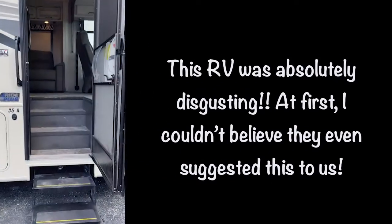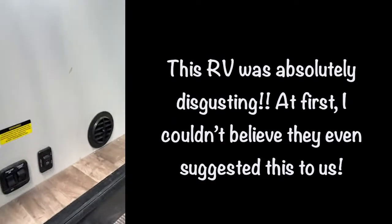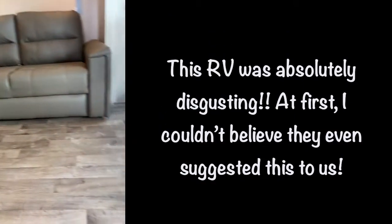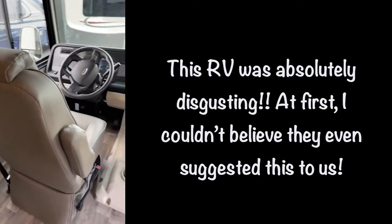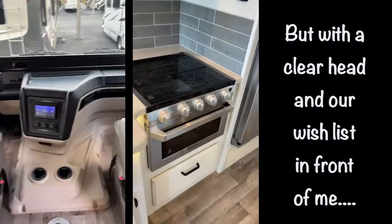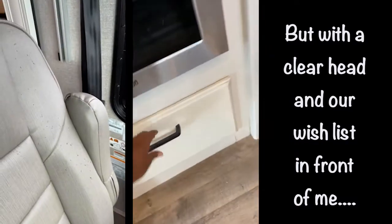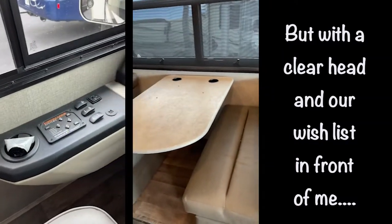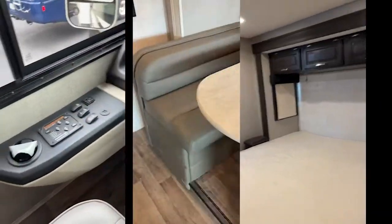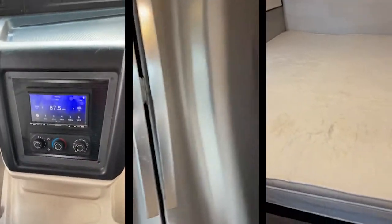Inside it was disgusting and I was like, how dare you! But he convinced me to get off the RV, clear my mind, and get back in with my wish list. And it actually had everything we were looking for, except for a dishwasher. Other than that, it had everything, and it was kind of like, if they clean this joint up, we can do this.